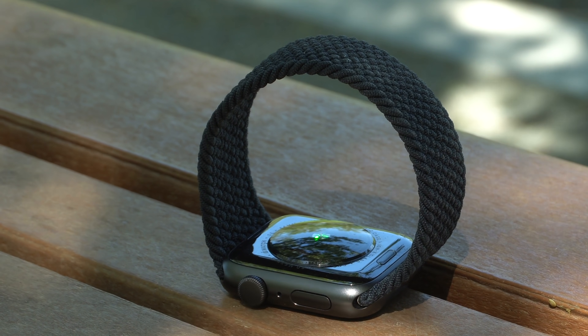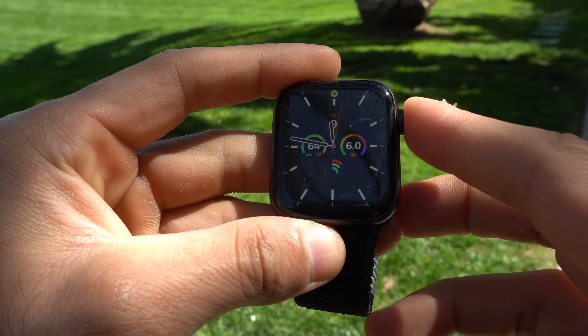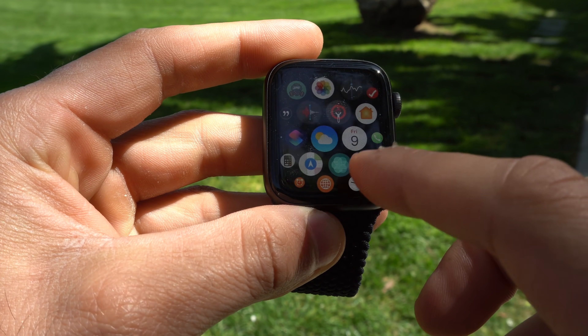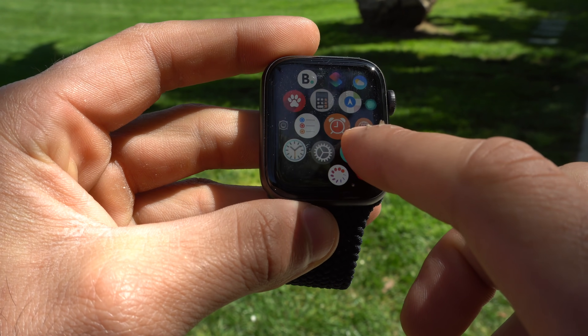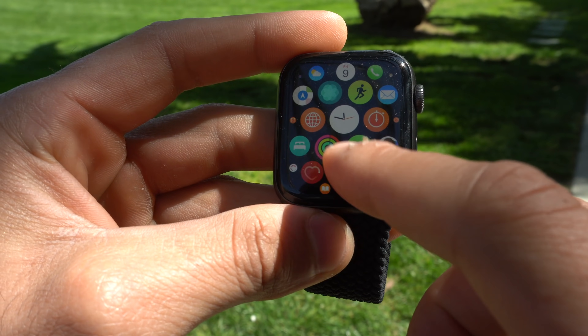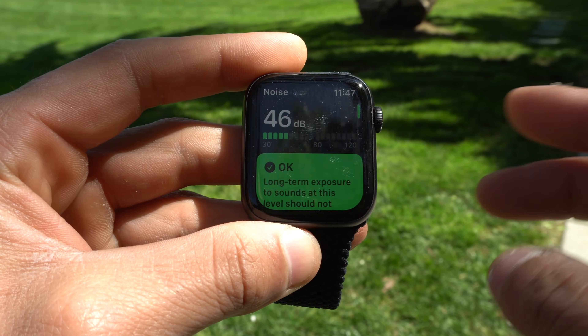The reason why you should buy it: it's super quick, as it uses the previous generation chipset, the S5, which was found on the Series 5 Apple Watch. The unique body redesign from the Series 4 still continues on, meaning accessories from the Series 4, 5, and 6 are fully compatible — so you're not missing out on anything.